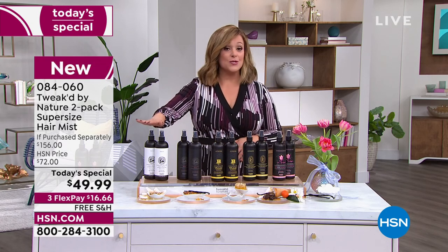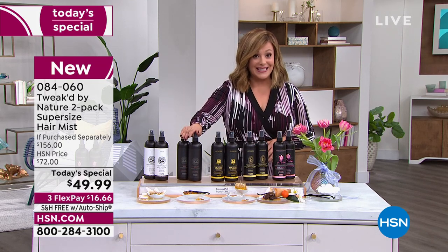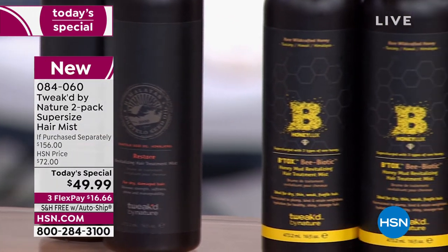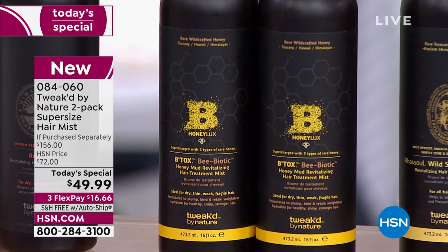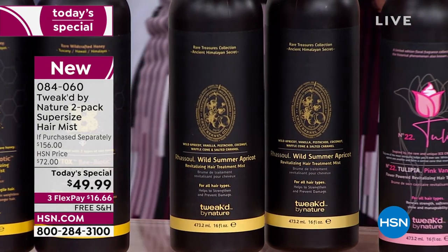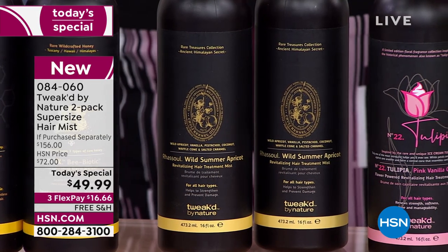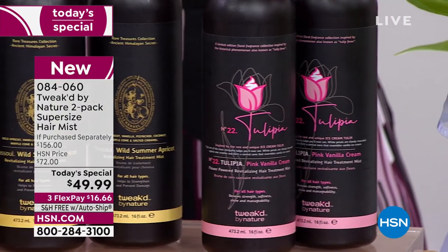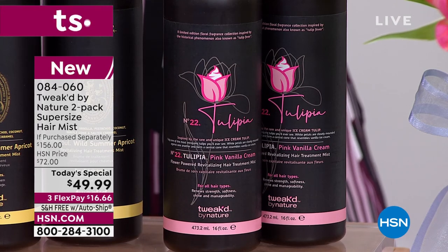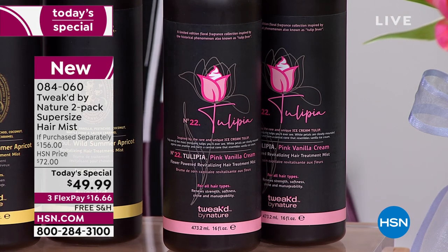You can choose the pure unscented, or the original which is your amber vanilla — called the Restore — so you could get two of those. We also have one of your favorites: the Honey Luxe. Here's one of the brand new ones: Wild Summer Apricot — all Dennis had to say was juicy apricots, waffle cones, and caramel. We also have a brand new floral: Tulipia. Once this is gone, this one will not come back.